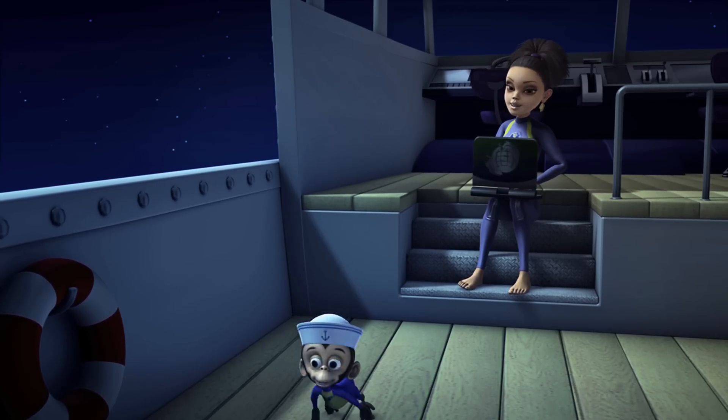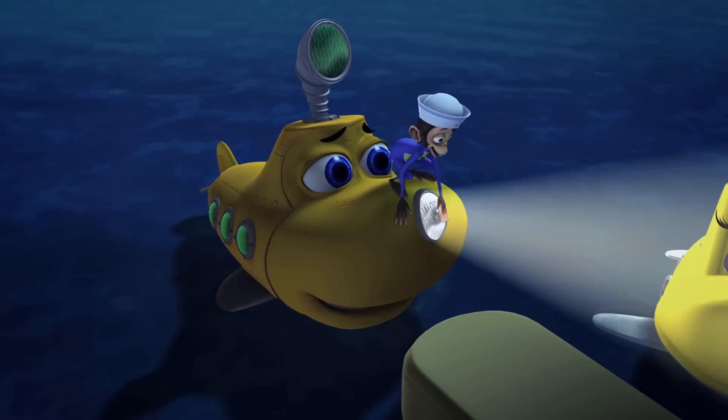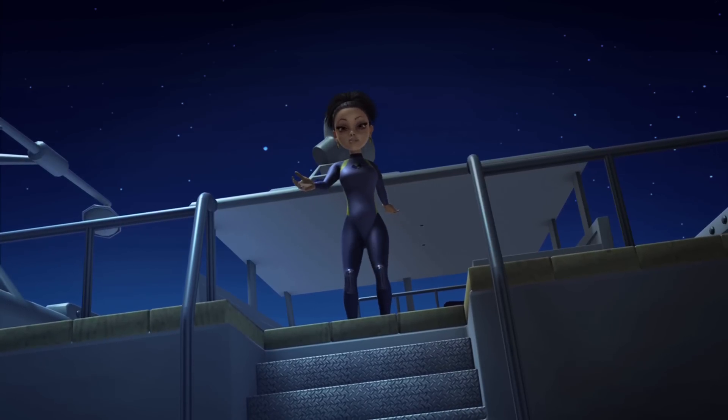Yes, Scopes, the Subs are here. Good to see you, Scopes. See anything interesting down there, Subs?